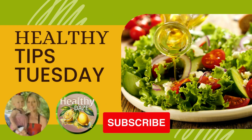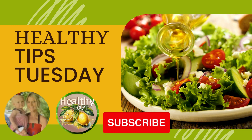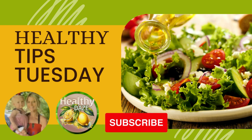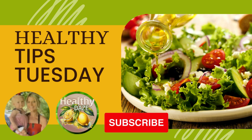Welcome back to Healthy Tips Tuesday. Whether you're a beginner looking to kickstart your weight loss journey or someone who wants to take it to the next level, I've got you covered. So do me a favor, hit that like and subscribe button so you never miss a video. And now let's jump right in.